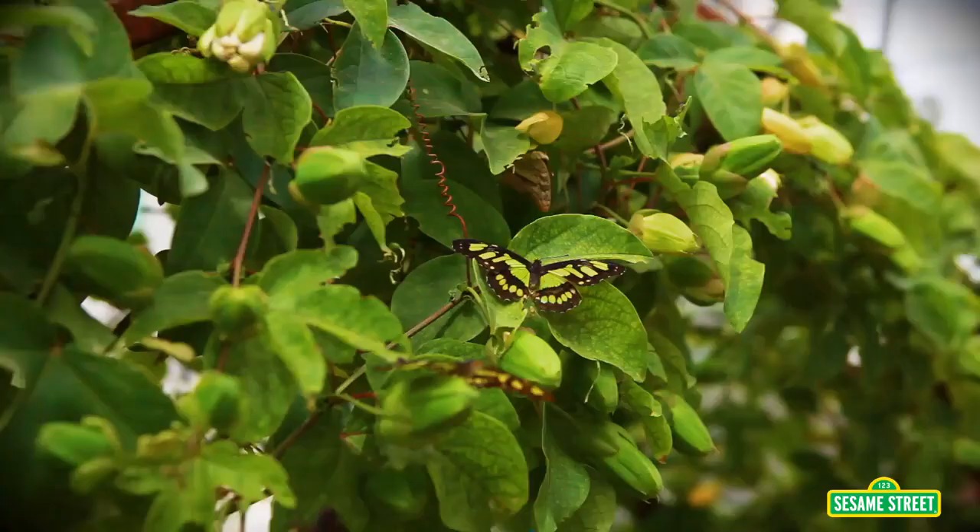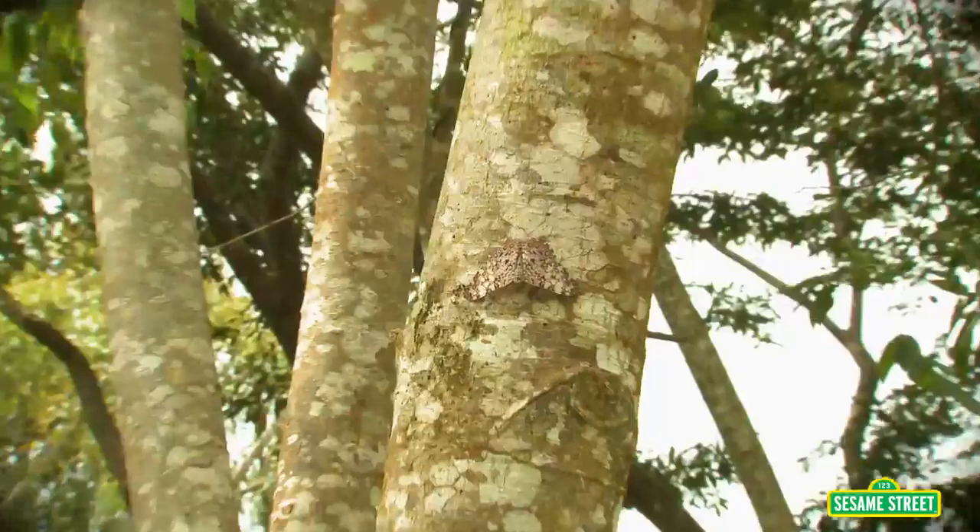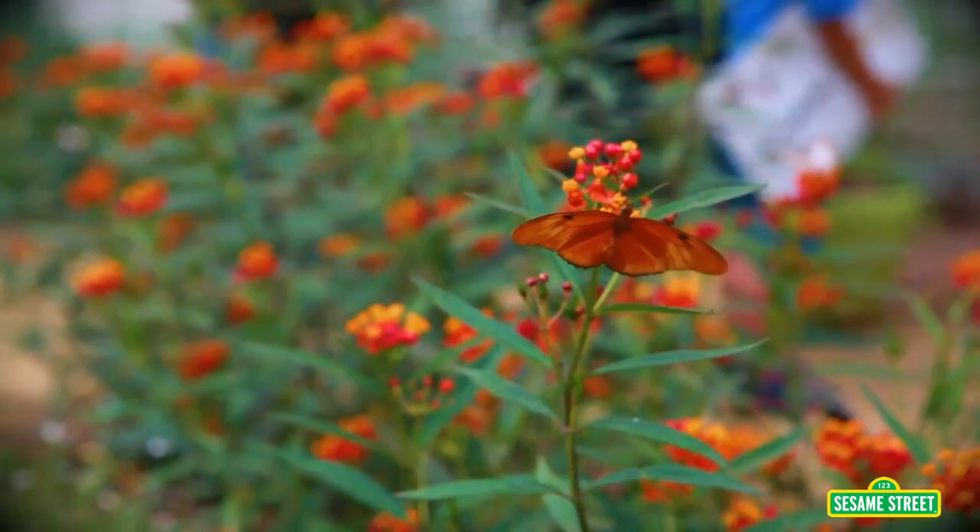Butterflies' wings have bright colors and patterns that help them do lots of things, like camouflage. This butterfly looks just like the tree. Wow.